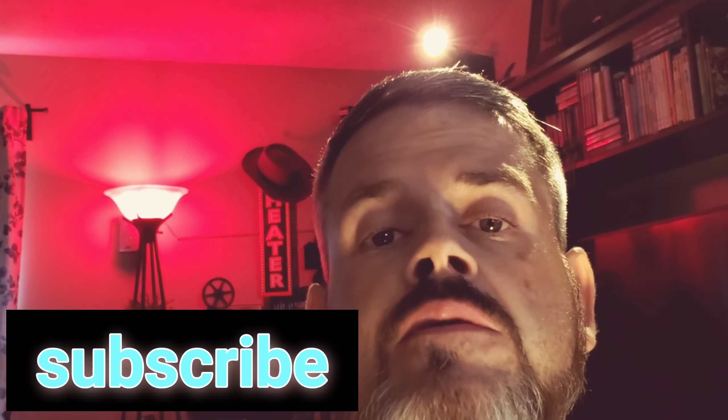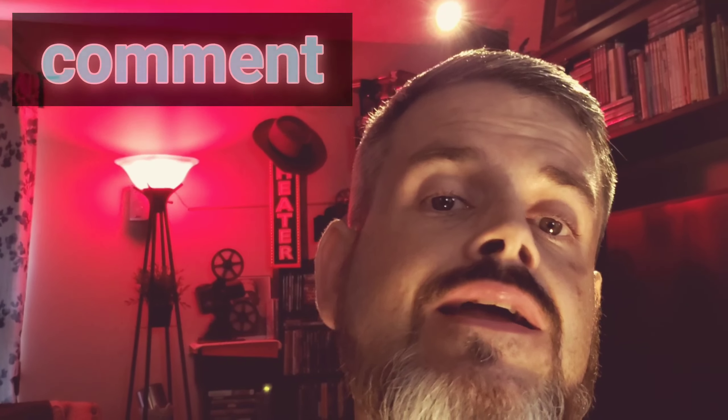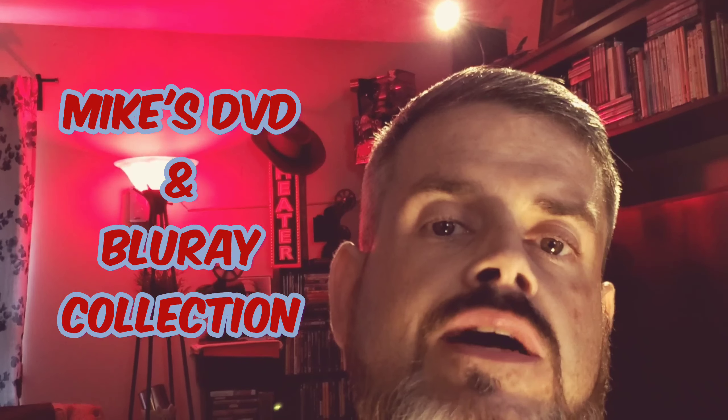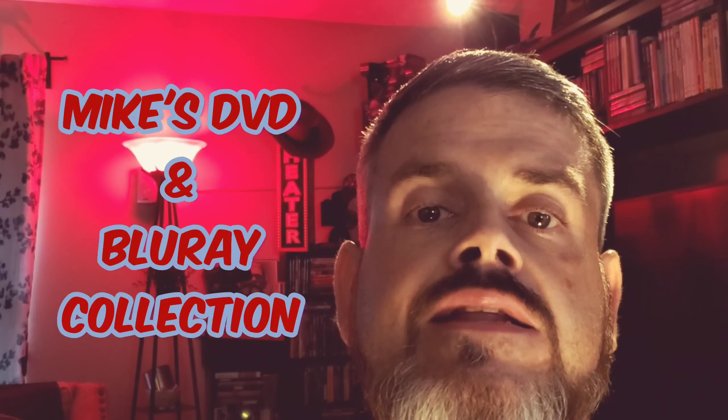There you go guys — another great release from Indicator. Thanks for watching. I'm trying something different here. If you haven't subscribed to my channel, please subscribe and hit the bell so you're notified when I release a new episode. Comment and like if you enjoyed this. I'd love to hear from you. Check out my other videos — I have probably over 200 videos done in just over a year. Until next time, I'm Mike — stay safe and watch good movies.